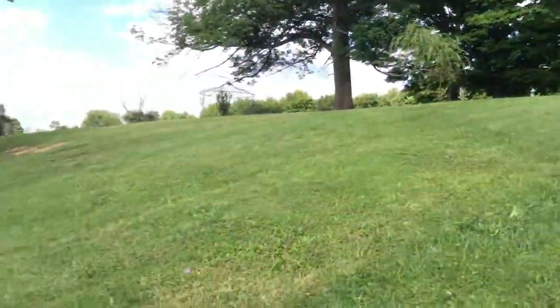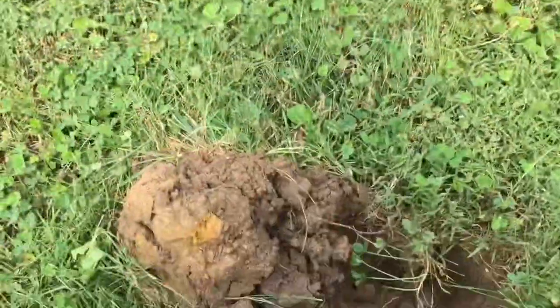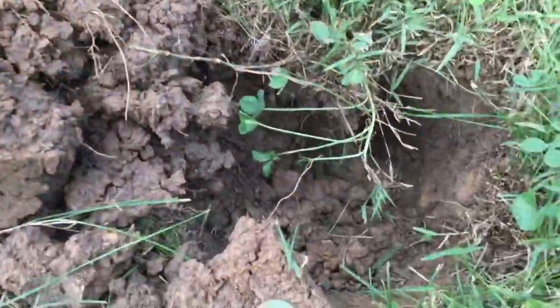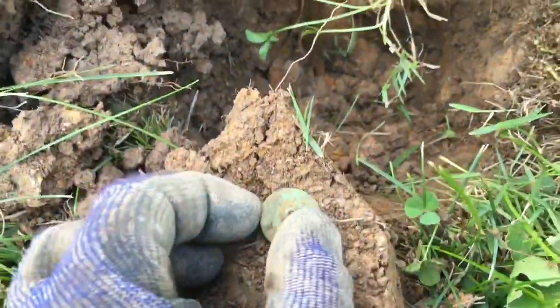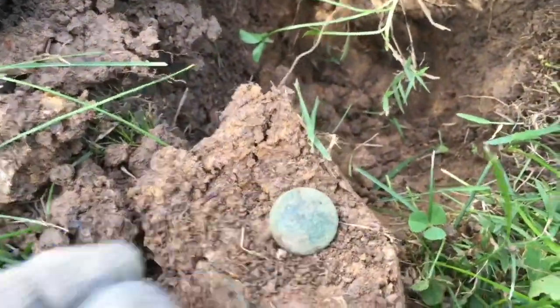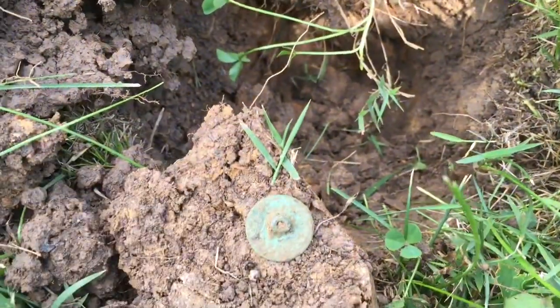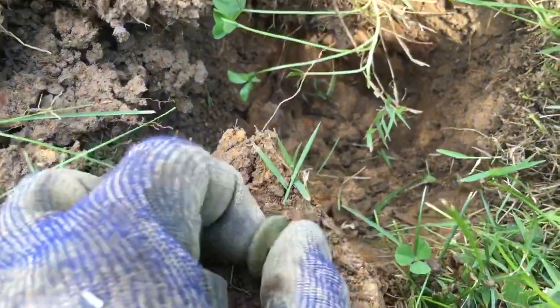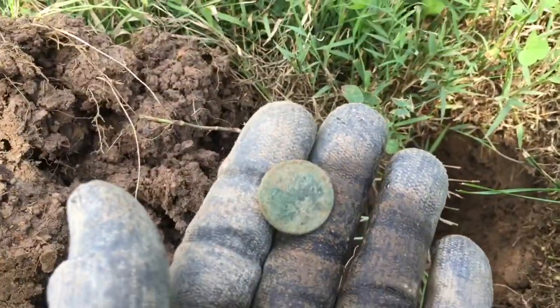Way down here by the road now. I had a deep high tone — dirt's not looking too good, like field dirt. Popped this up about 10 inches down — a nice little flat button. I'll give it a rub on the front, no details, but some old history saved right there. 1500s flat button here at this old school — happy with that. On to the next.